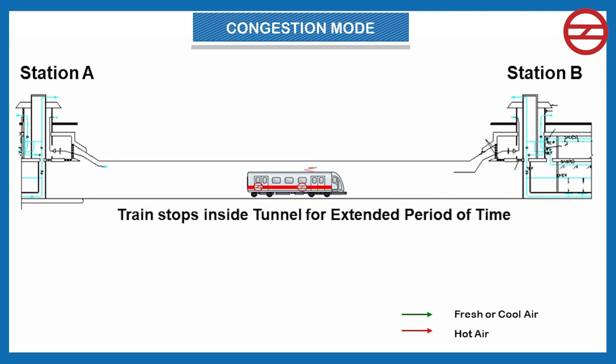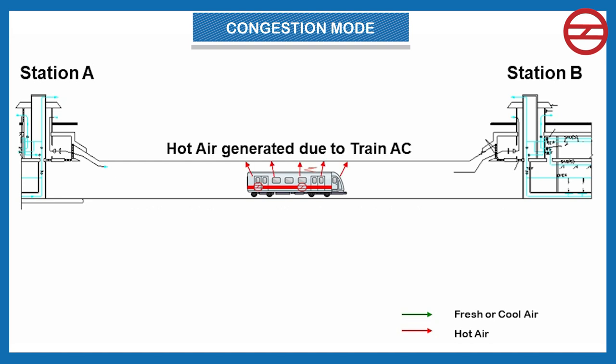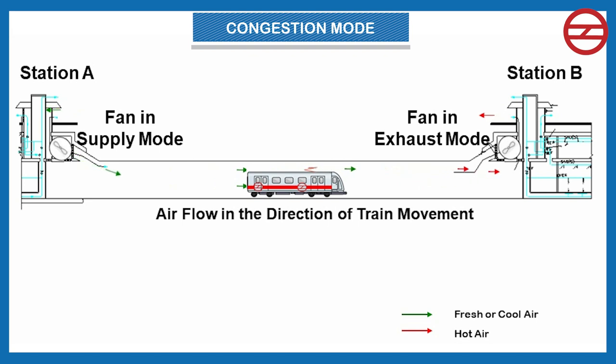The second mode is congestion mode, which corresponds to the situation when a train stops between two stations for an extended period of time in the tunnel. Trains are provided with air conditioning for passenger comfort, which releases hot air outside, resulting in a slow and steady increase in temperature around the train. When the tunnel air temperature near the train's AC units exceeds a limit, the AC units will trip, causing discomfort to passengers. In this mode, air is pushed in the direction of train movement by operating the TVF of the rear station in supply mode and extracted from the other end by operating the TVF of the next station in extract mode.